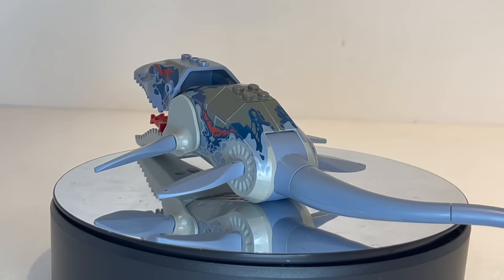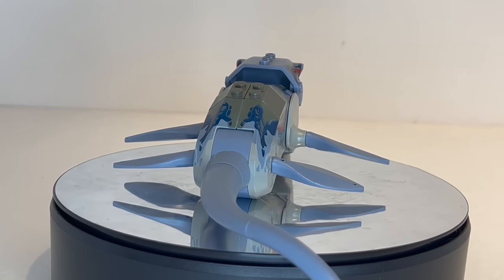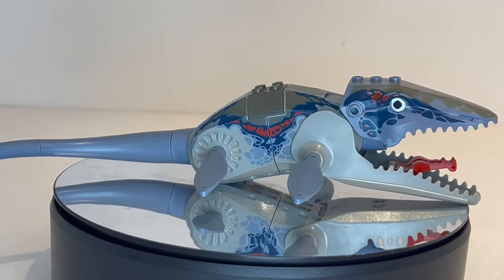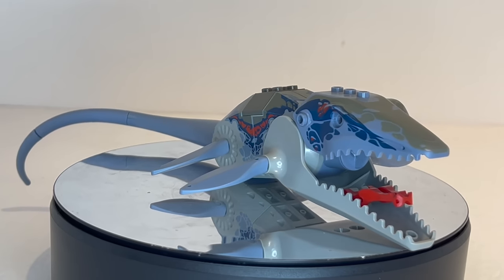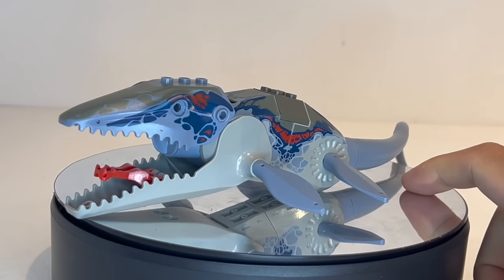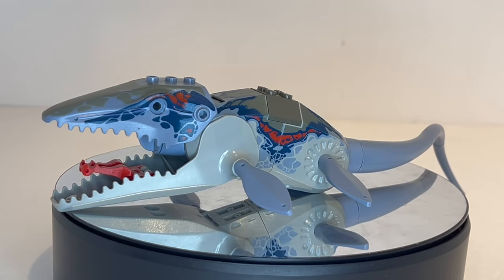We did get a recolor of this in black for the LEGO Alpha Team line — that was LEGO's original line of agents — but that one isn't quite as popular as this one, probably because it was just plain black, and this one definitely has a much more realistic color scheme.